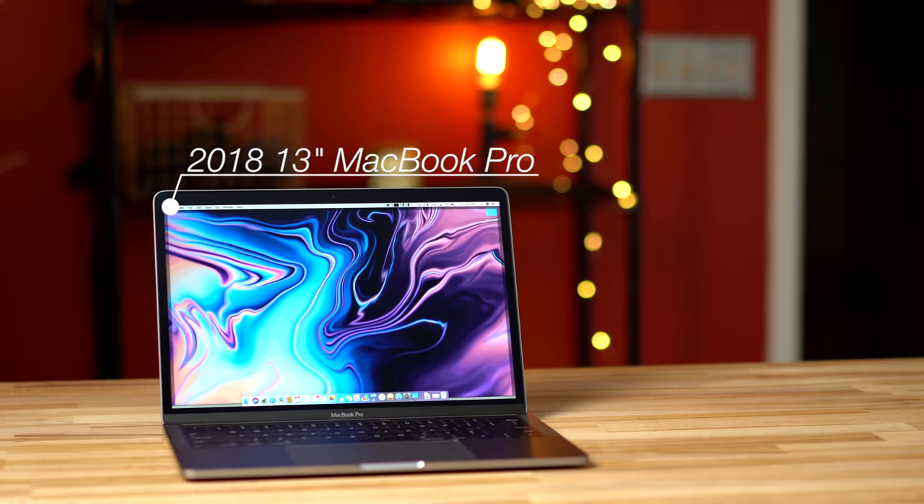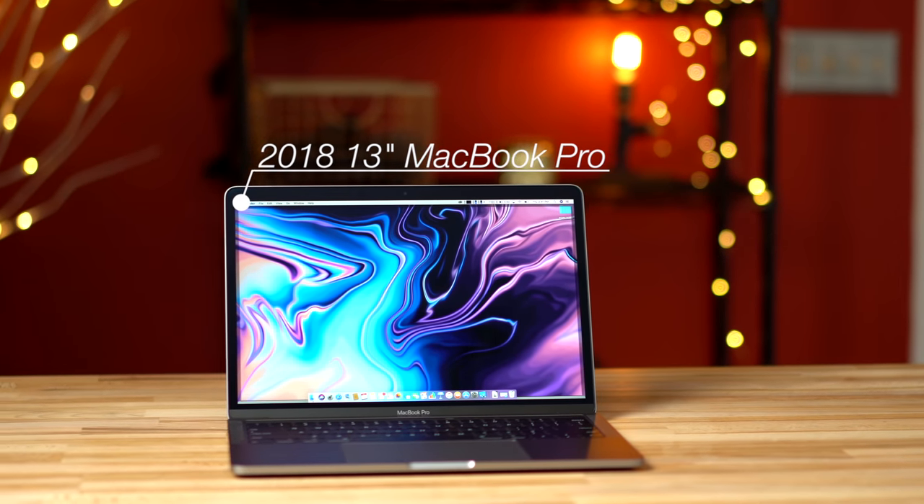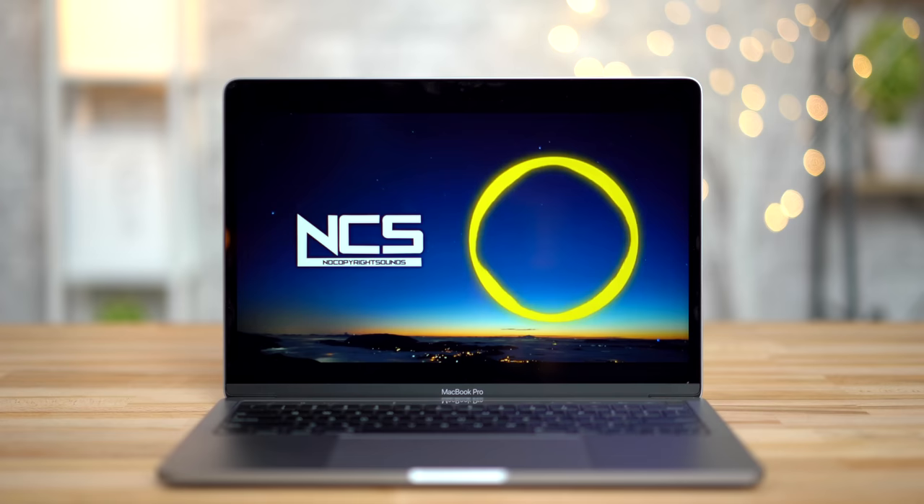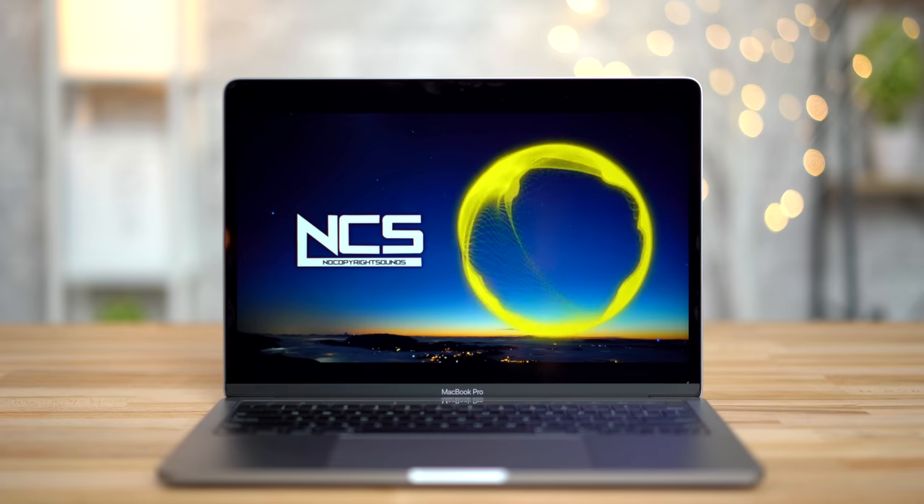If you're trying to get the best processor performance per dollar, go with the 13-inch Touch Bar MacBook Pro with its quad-core processor. You'll get 4 Thunderbolt 3 ports, the Touch Bar with Touch ID, the T2 security chip, and the 3rd generation keyboard.